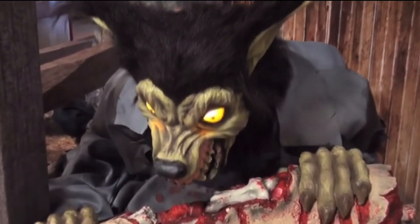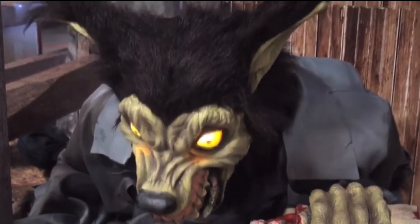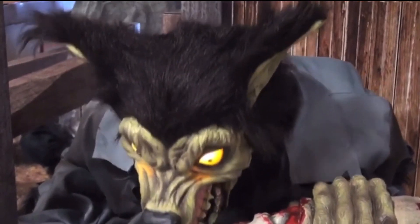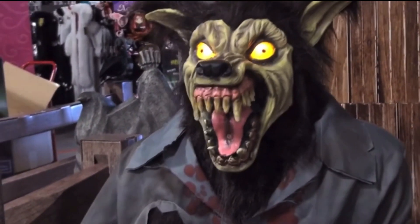One flaw with the prop is with his water shooting mechanic. It tends to not work properly in most cases, with it only shooting a few inches out or not spitting at all. However, this little issue doesn't replace my love for the prop. It's honestly the best werewolf character we've ever seen, and I don't think any other werewolf prop can top the Wolf Spitter.